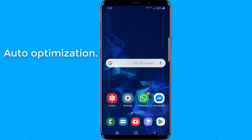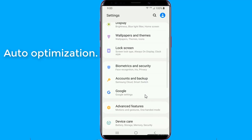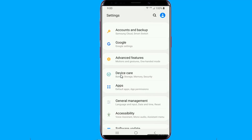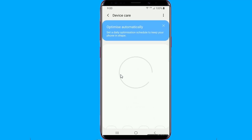Auto Optimization: The Auto Optimization feature lets recently used apps stay in memory and only clears those you haven't used for some time but are still taking up device RAM. For freeing up storage, it will only delete unnecessary files such as cached and advertisement files, and won't affect your personal data.